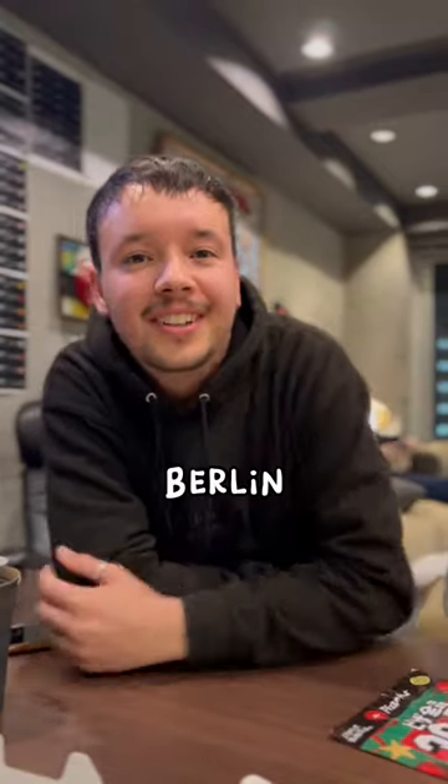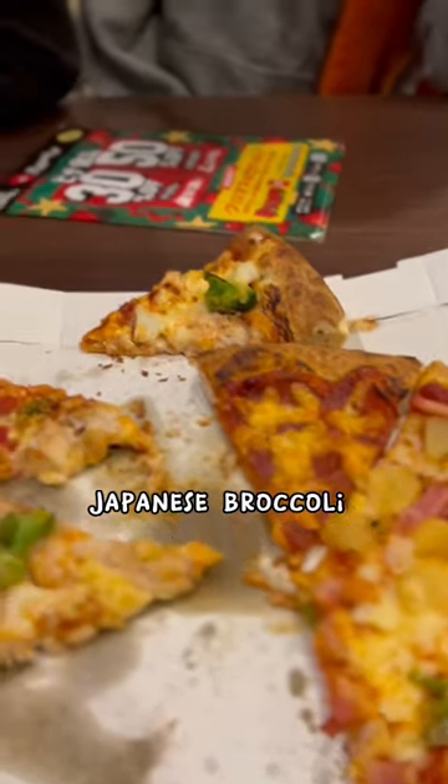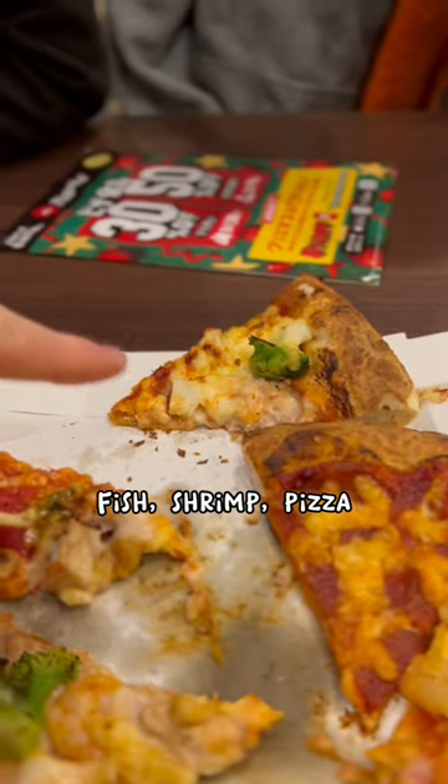I'm Max, I'm from New Germany, Berlin. I'm Diana, I'm French. And they're about to try Japanese broccoli fish shrimp pizza.